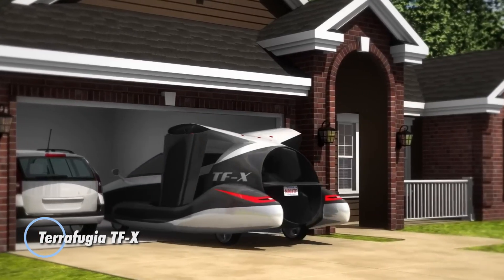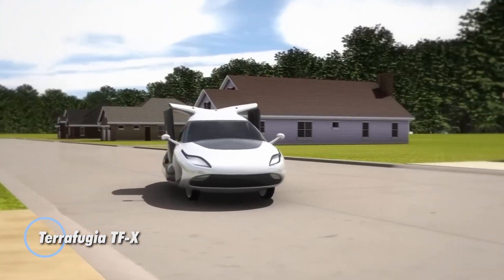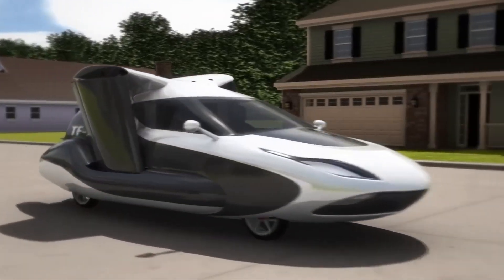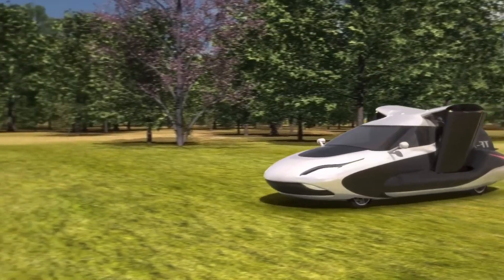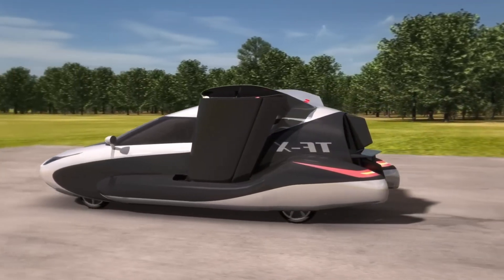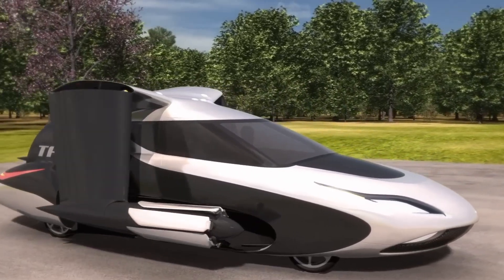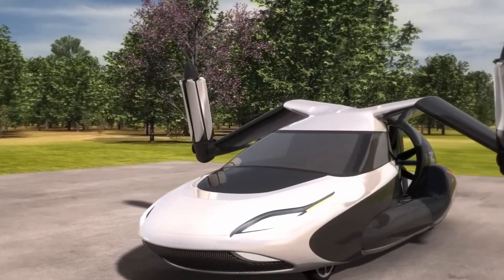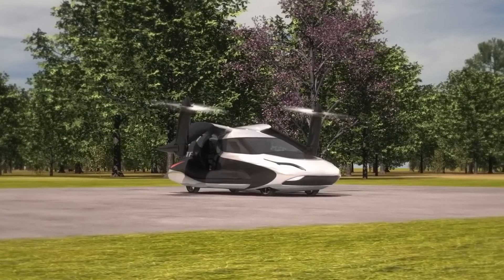Terrafugia TFX. This is an innovative concept designed by Terrafugia as a hybrid flying car. It's intended to be accessible to a wider audience, offering the convenience of both driving and flying capabilities. The TFX features a hybrid powertrain, allowing it to use its wheels for ground transportation and electric rotors for flying. One of its standout features is vertical takeoff, eliminating the need for a long runway.